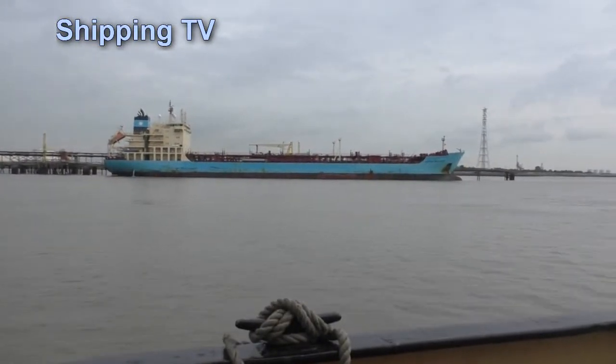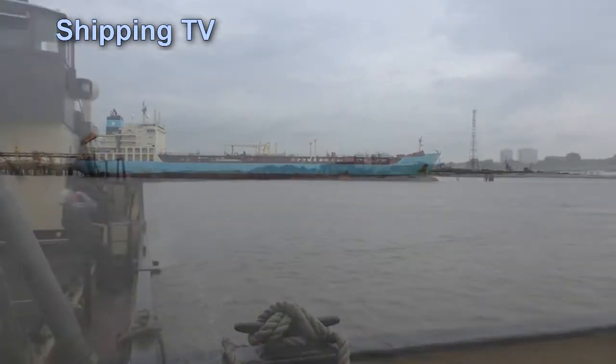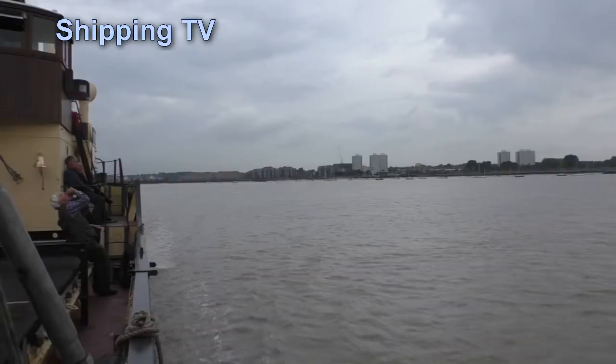Engineer Nigel Thomas does this for fun, but he is a paddle steamer's chief engineer. Yes, yeah, on a passenger ship, but as I say, this is different — it's much more free and easy, just more relaxed.